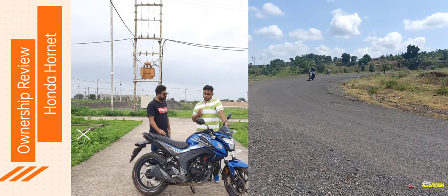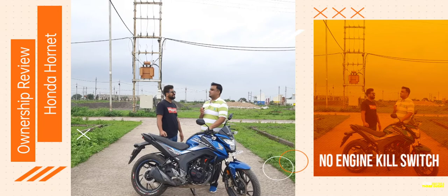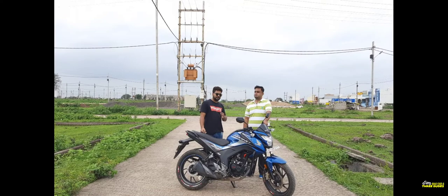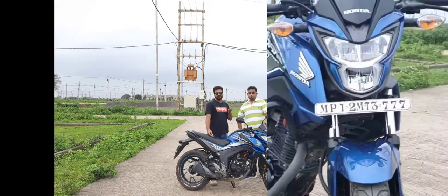Another thing — this bike doesn't come with an engine kill switch, and the engine kill switch is very important. This is something owners don't like. It's a big issue for everyone, and it's a major quality concern. If you go on the highway and need to kill the engine quickly, the absence of this feature doesn't look good for this bike.